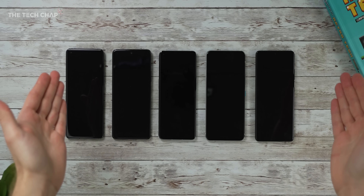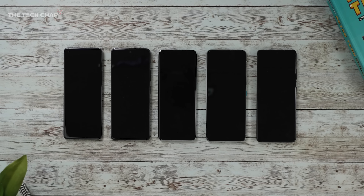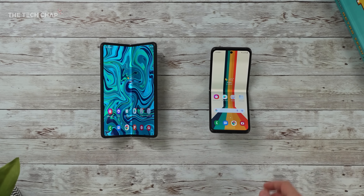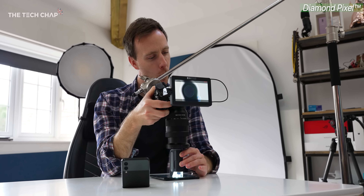The problem is most phones feel like copy-and-paste glass rectangles, right? So when I see something different, I get a little bit excited. I think we all do, and especially when it means I can play with microscopes.